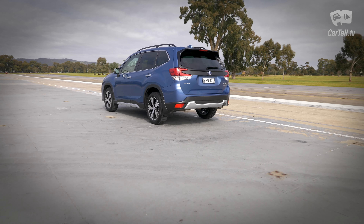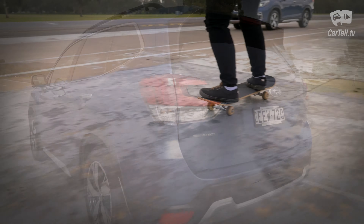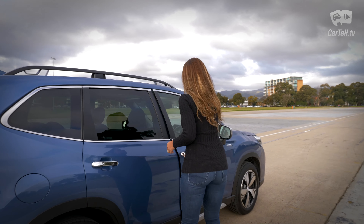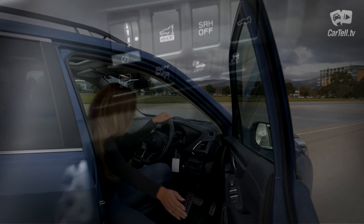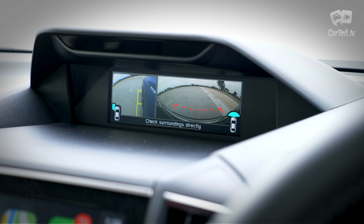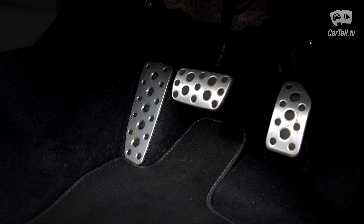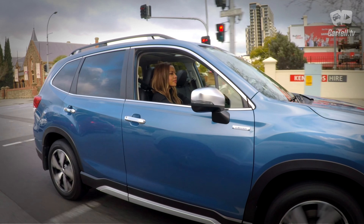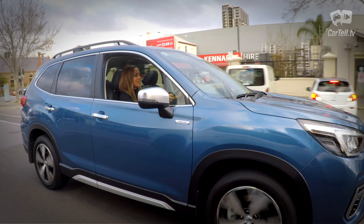The Forester comes with a 5-star ANCAP safety rating, backed up by that symmetrical all-wheel drive system, electronic stability control, ABS, EBD, brake assist, traction control, active torque vectoring system, auto vehicle hold, electronic parking brake, pedestrian alert system, driver monitoring system with drowsiness and distraction warnings and facial recognition, rear view camera, adaptive driving beam, blind spot monitoring, eyesight assist monitor, lane change assist, adaptive cruise control, emergency lane keep assist, lane departure warning, lane sway warning, pre-collision braking and throttle management, rear cross traffic alert, reverse automatic braking, and front and side view cameras.